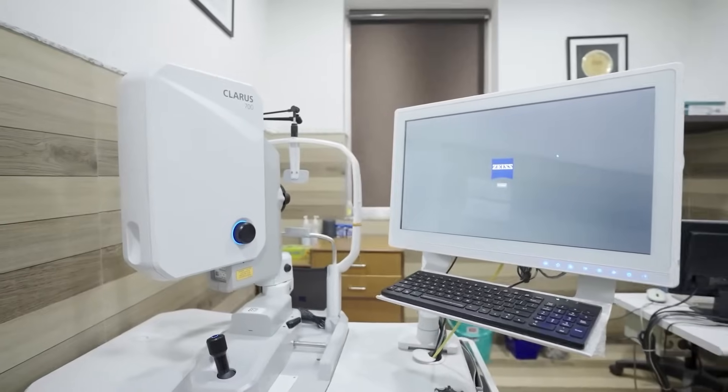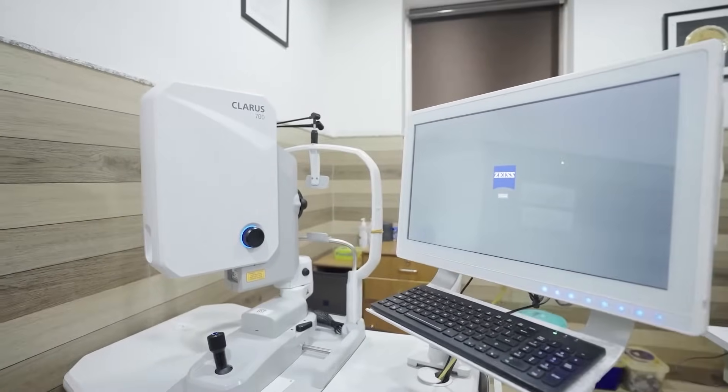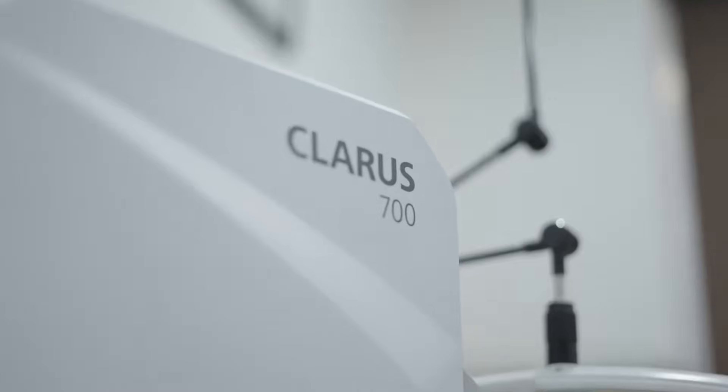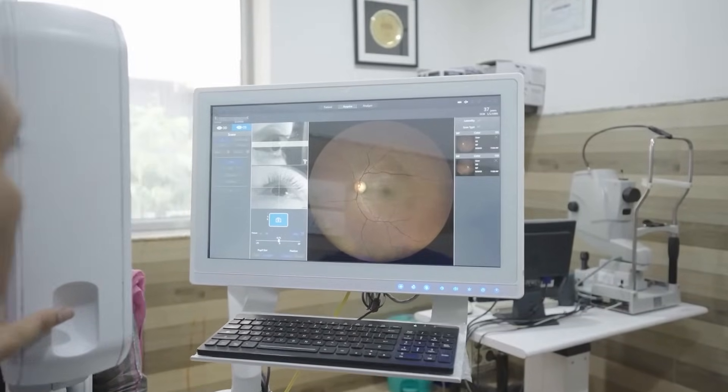I am committed to adopting technologies that enhance the quality of care I deliver to my patients. The moment I delved into the capabilities of the Claris, I was impressed by the picture quality — the images from the macula right to the far periphery.